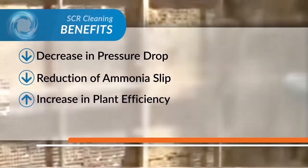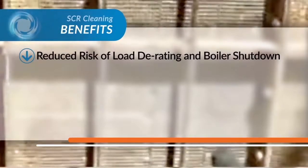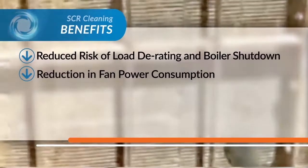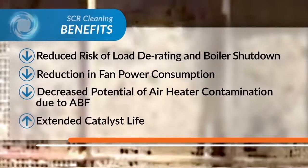Further benefits include increase in plant efficiency, reduced catalyst poisoning, reduced risk of load derating and boiler shutdown, reduction in fan power consumption, decreased potential of air heater contamination due to ABF, and extended catalyst life.